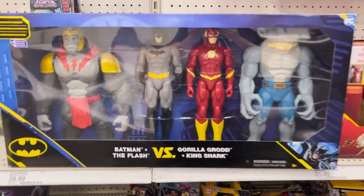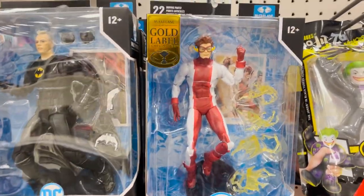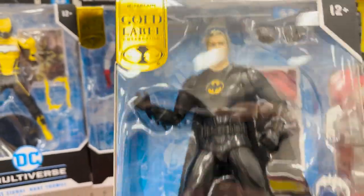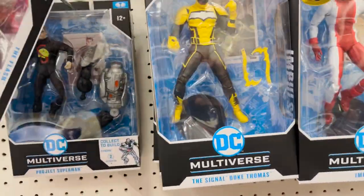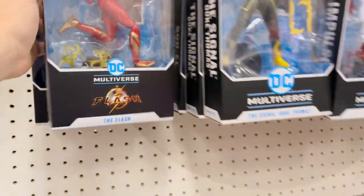Huge four-pack: Grodd and King Shark with Flash and Batman. Some new McFarlane DC Direct — gold label Impulse, gold label Keaton Batman. That's an interesting sculpt for the Keaton face, but still my favorite Batman from The Flash. We've got Signal, Ezra Miller's Flash, and gold label Flashpoint Superman. Up here, more Keaton Batman.